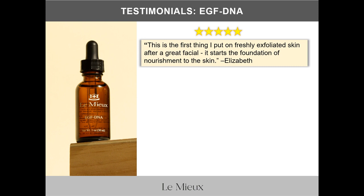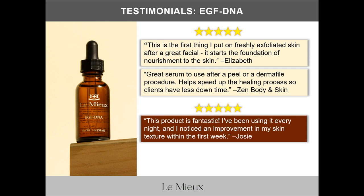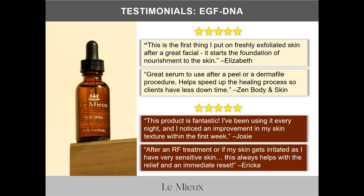EGF DNA is the first thing I put on freshly exfoliated skin after a great facial — it starts the foundation of nourishment to the skin. It's a great serum to use after a peel or dermaplaning procedure; it helps speed up the healing process so clients have less downtime. From consumer reviews: this product is fantastic. I've been using it every night and noticed an improvement in skin texture within the first week. After an RF treatment or if my skin gets irritated, this always helps with relief and an immediate reset.